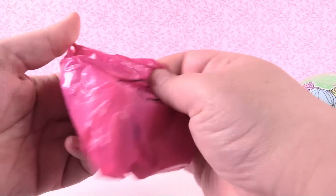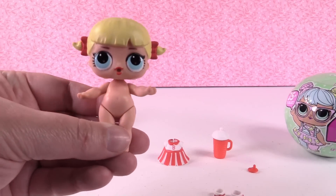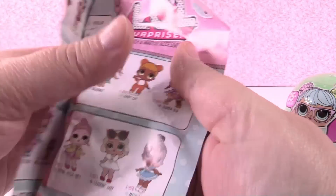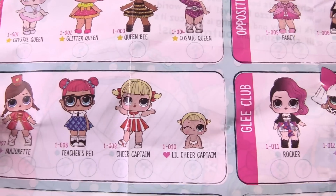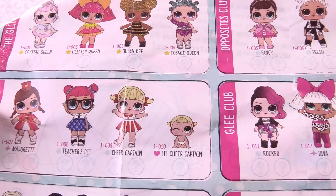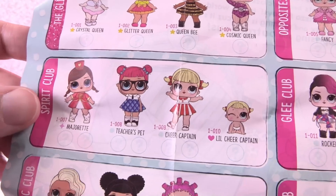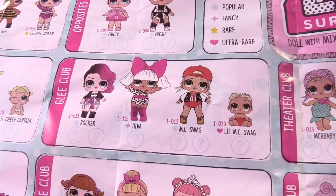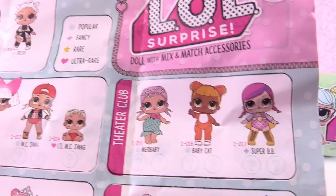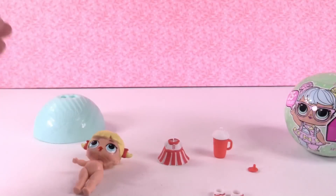Let's see our doll. There she is — she is super duper cute. So let's pull out our checklist so we can see everybody from series one. Here they all are. We have Cheer Captain and she's a popular doll. I'll show you the checklist real quick so in case you're not familiar you know if you like the dolls from series one or series two better.